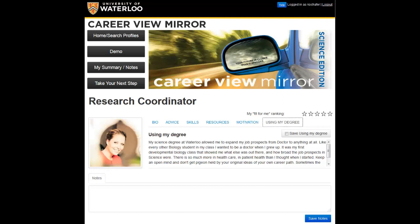After completely reviewing the profile, I may want to write some notes on what I've learned. Here, I might add a note to look up the CIHR website that I saw on resources to learn more about this process.